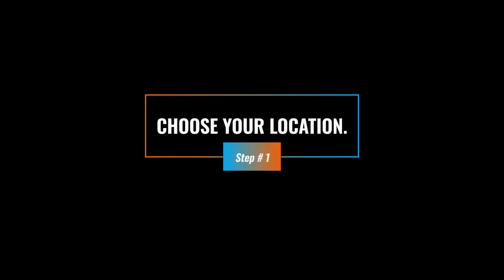Number one: choose your location. This starts everything. Before you come up with a name, before you do anything, you need to have a location. Some of you run these out of your homes, your ranch, or another business — you need to figure out where you're going to use an address for your business. It matters for permits, Google My Business, insurance, business licensing — it matters for everything.